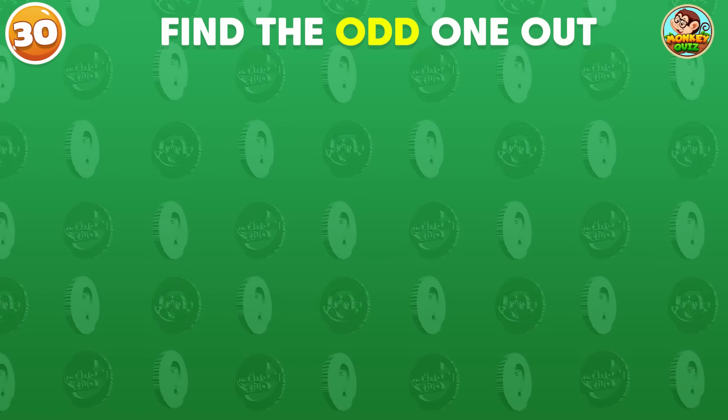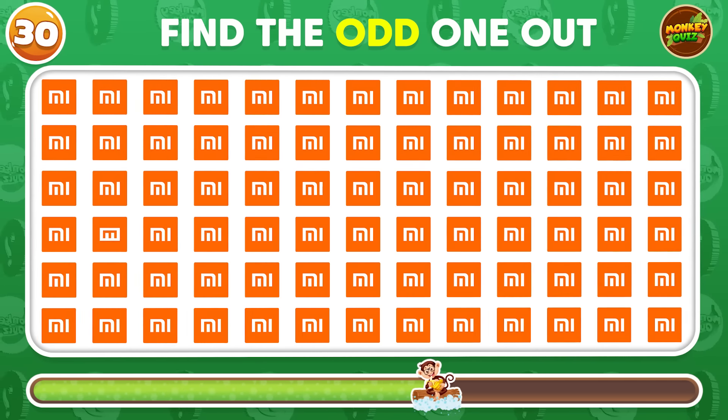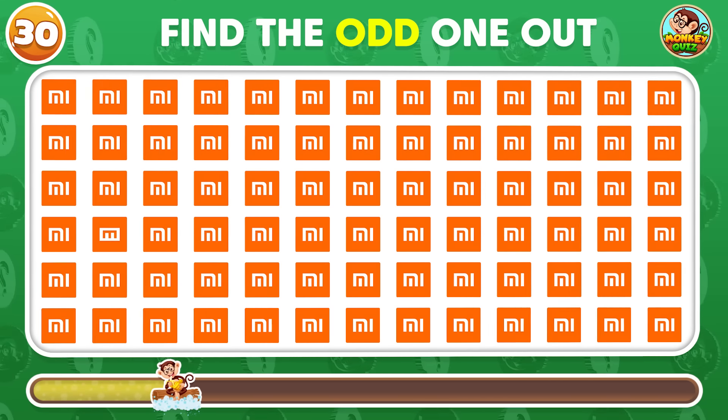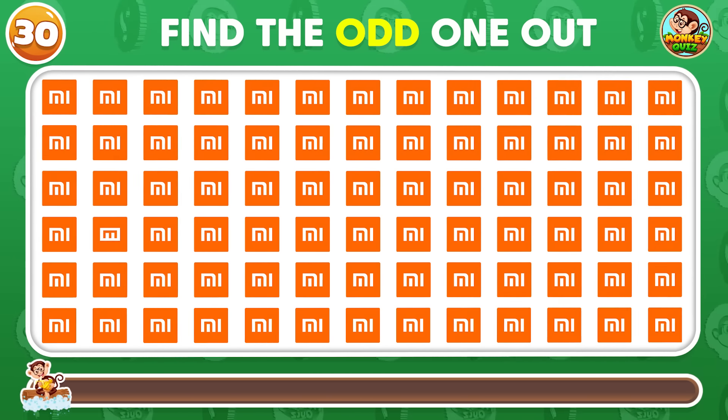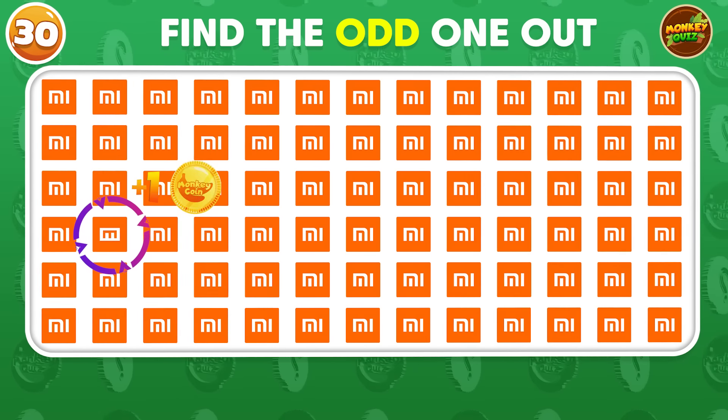Which Xiaomi logo doesn't match the others? The odd Xiaomi logo is placed in the fourth row!